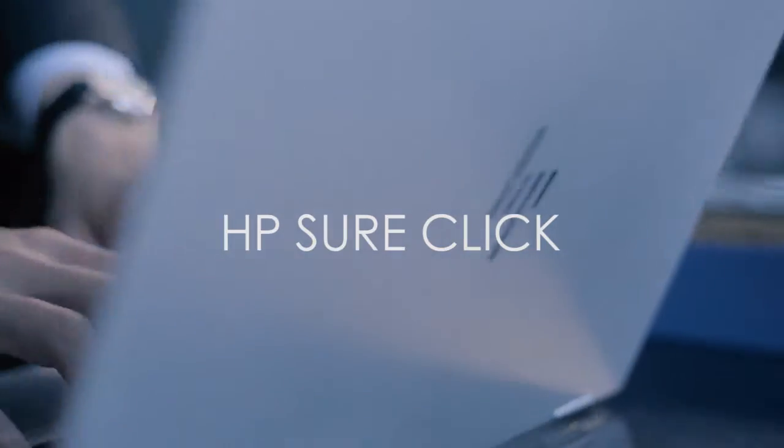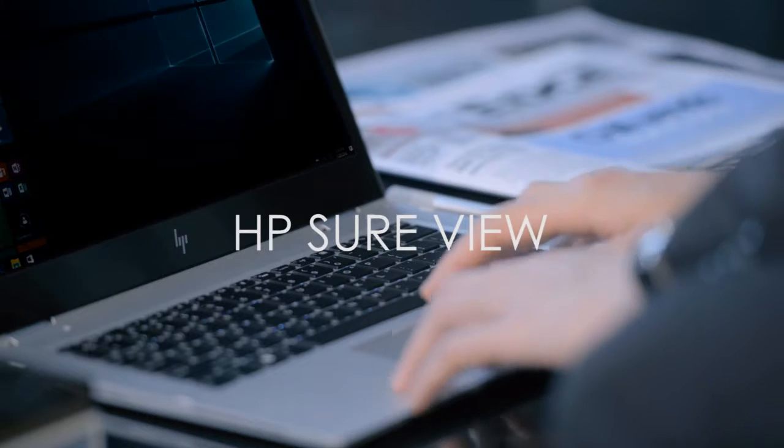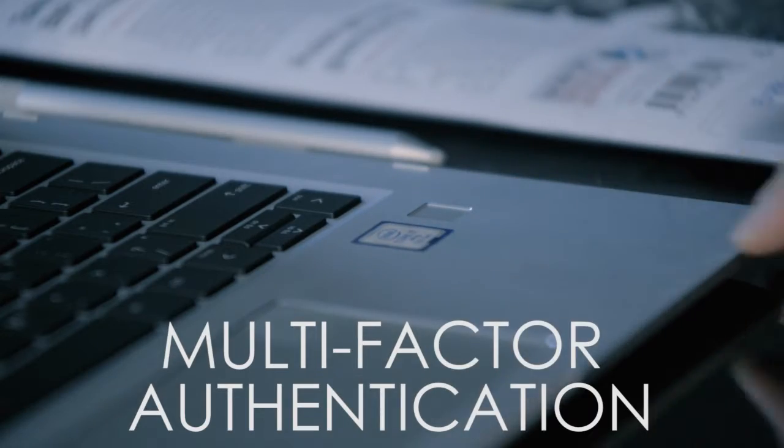Be protected from malware, ransomware or viruses with HP SureClick. Work confidently in public spaces with HP SureView. And sign in with IR camera, fingerprint sensor or smart card reader.